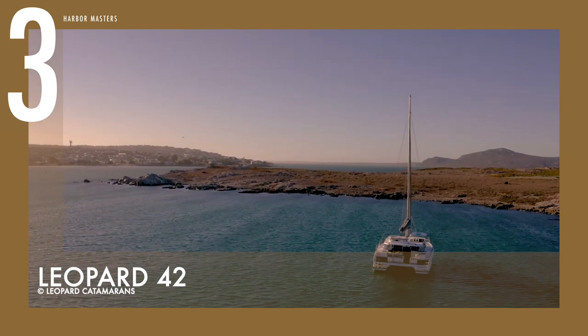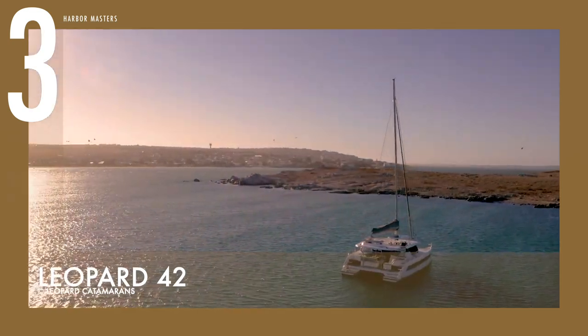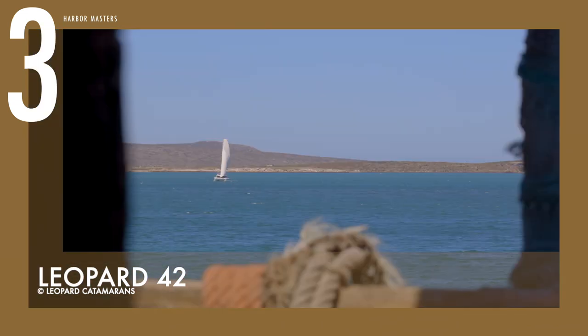At number three is the majestic Leopard 42, a welcome development from the best-selling Leopard 40. The exterior styling was adapted from the award-winning Leopard 50, with continuous hull-side windows, a hard top, and an upper lounge area that has become synonymous with the Leopard brand.